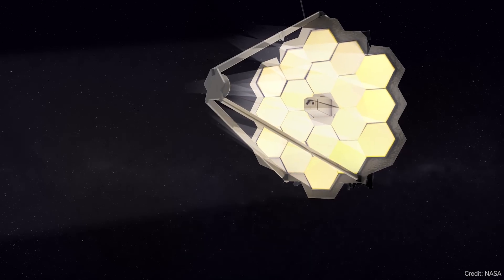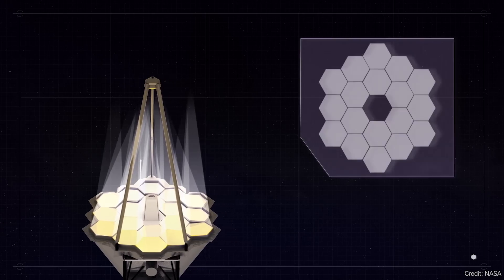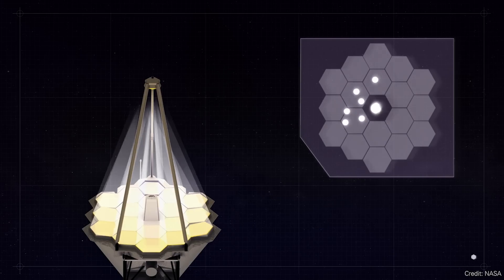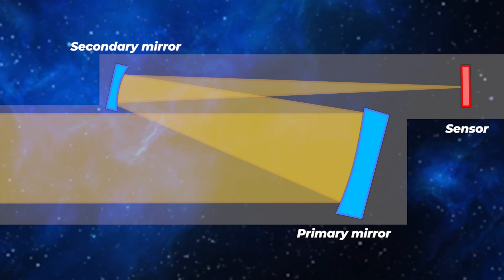With a telescope like Hubble, you've got the primary mirror, light comes in, bounces off, goes to a secondary mirror, then out to the camera systems. The secondary mirror hangs directly in front of the primary mirror, blocking some of the incoming light. With an off-axis telescope, the secondary mirror is outside the field of view of the primary mirror — light bounces sideways to the secondary — so it's not obscuring your primary mirror.